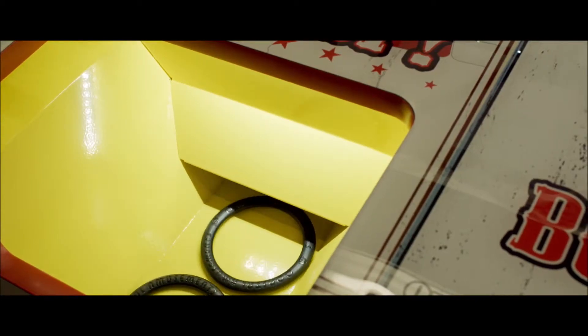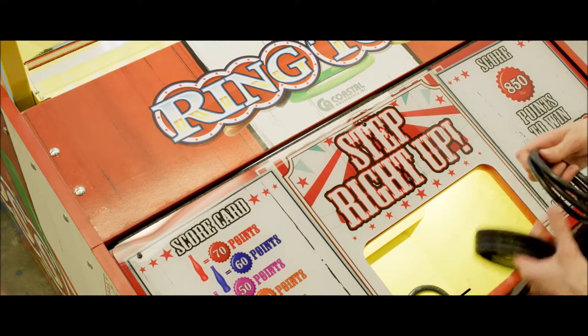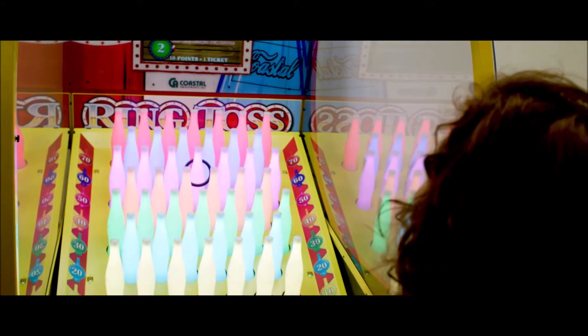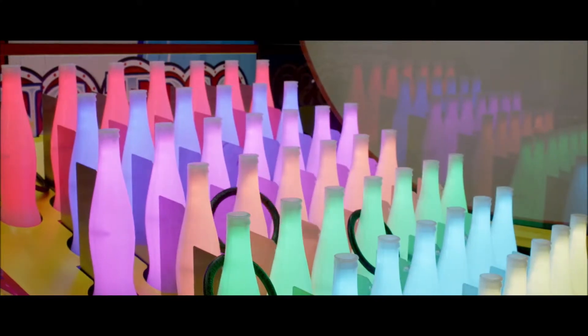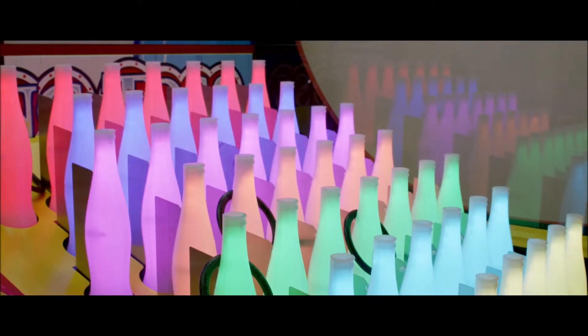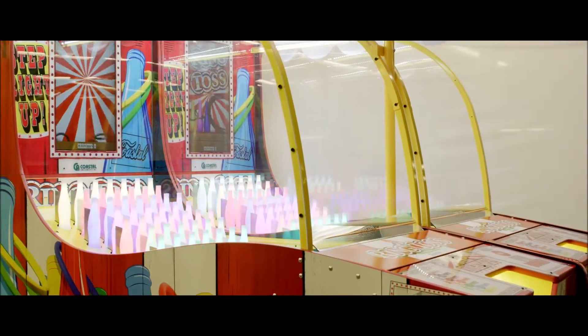Ring Toss challenges players to ring as many bottles as possible before time expires. This family-friendly game boasts an attractive carnival-style cabinet, 46 translucent bottles each lit with RGB LEDs, and a 32-inch LCD to add even more player attraction.